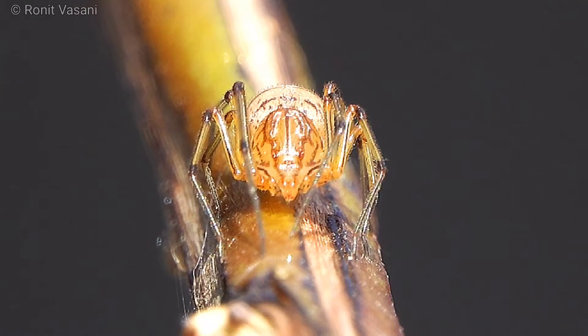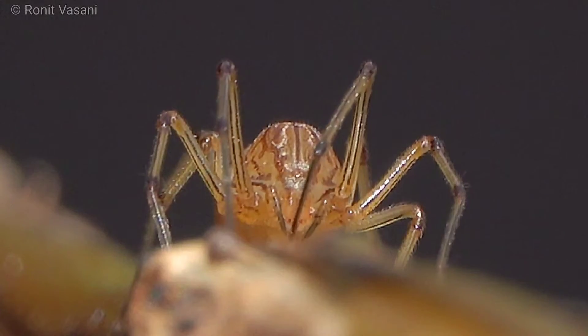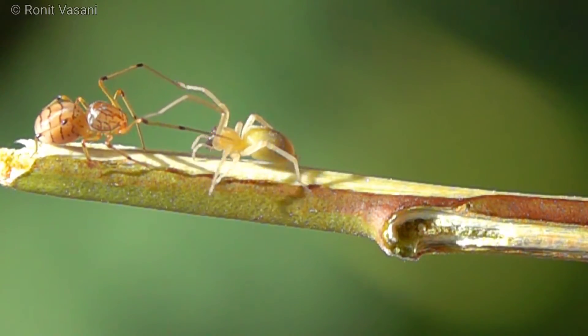Spitting spiders, scientifically known as Scytodidae, are renowned for their extraordinary hunting techniques. Unlike other spiders, they don't rely on webs to catch their prey. Instead, they have a trick up their eight sleeves: venomous silk spitting.